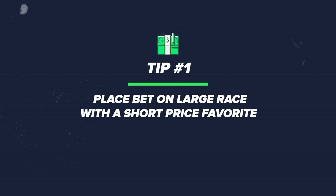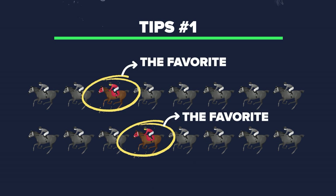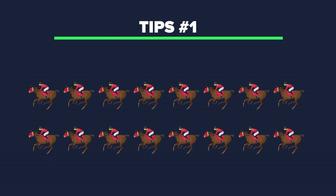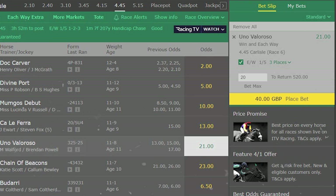Tip one: the best time to place an each way bet is when you've got a large race with a short-price favorite. That's because the short-price favorite takes up a large percentage of the book's overall overround mathematically, meaning the other runners in the field are likely to offer a situation where you can get a bigger price in the place market than there is actually a chance of it happening.